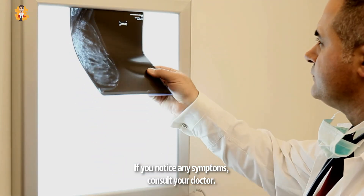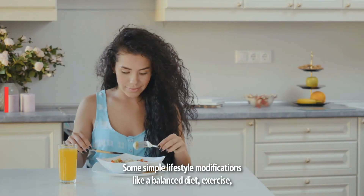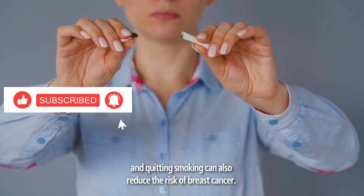If you notice any symptoms, consult your doctor. Some simple lifestyle modifications like a balanced diet, exercise, and quitting smoking can also reduce the risk of breast cancer.